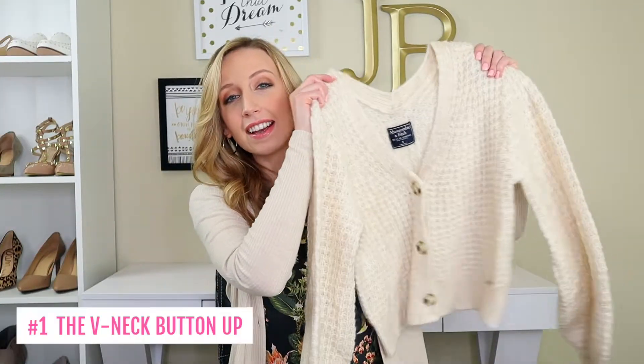Now let's get started. This first cardigan I've been seeing kind of everywhere, but it's not really talked about, but it's still trendy and really in for spring. It is this V-neck button-up cardigan.